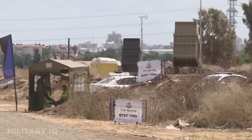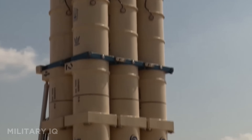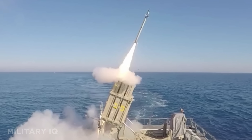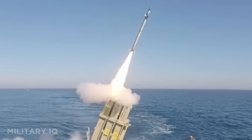Developed by Rafael Advanced Defense Systems, it's mobile and can be deployed within hours. With a success rate over 90%, it's one of the most effective urban defense systems in the world. It has even been tested and adopted in parts by the United States.